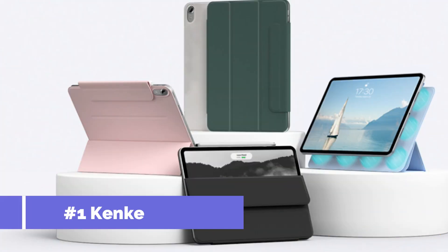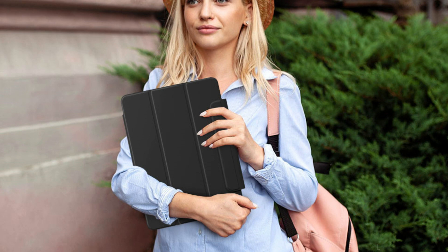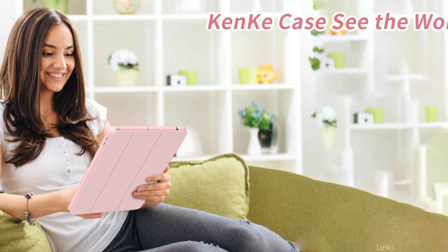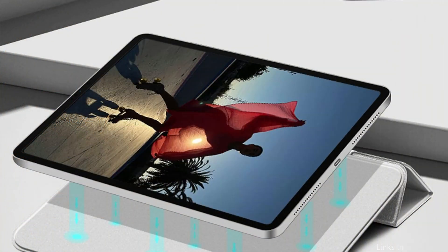At number one, we have the Kent Case. The Kent Case stands out among magnetic cases for the iPad Air M2, receiving high praise for its smart design and user-friendly features. Tailored exactly for the iPad Air M2, it ensures a snug fit with accurate cutouts for easy access to controls, ports, and the camera, fostering an uninterrupted user experience.